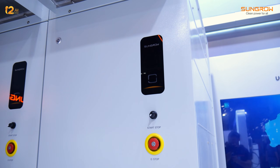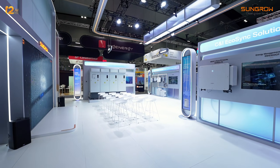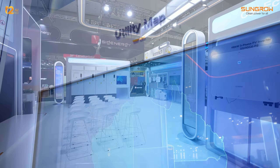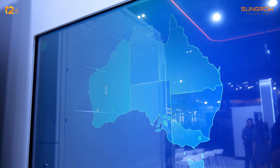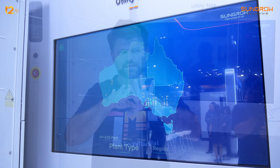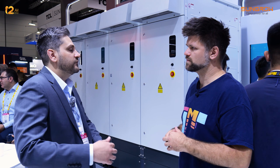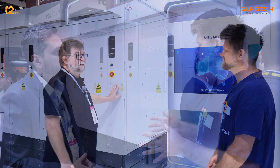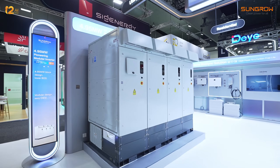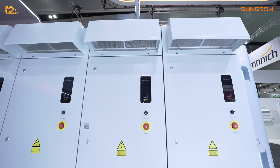Utility projects are all about resilience and grid stability, and SunGrow's large-scale inverter and battery systems are designed to keep entire communities powered — think megawatt hours of storage. They're designed for frequency regulation, demand shifting, and smoothing out renewables. Something new I learned from my conversations with the SunGrow team is that the new utility-scale inverter is DC-coupled and grid-forming, which provides stability to the grid without a separate inverter for BESS.